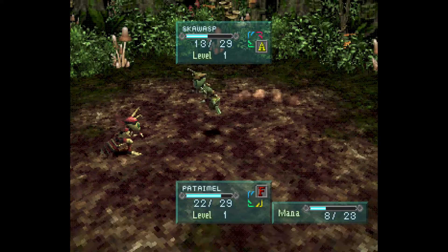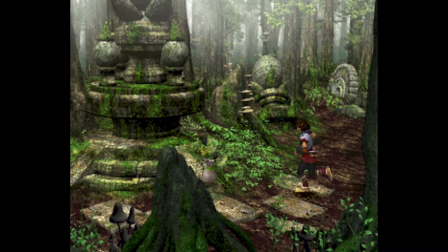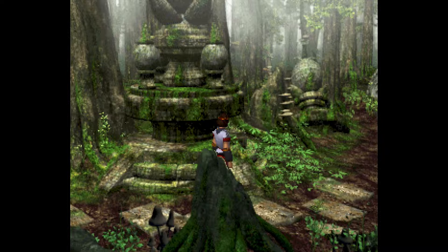Strangely, the game uses the tank controls more common in the survival horror games of the era. Despite the similar pre-rendered backgrounds, other RPGs of this style from the PS1 generally didn't go with this control scheme.